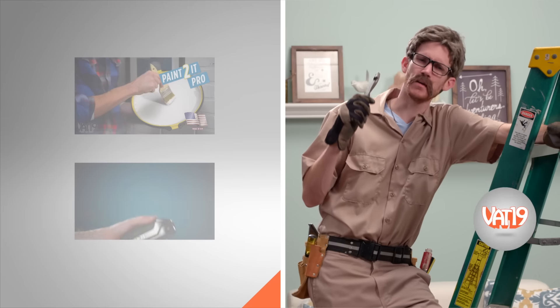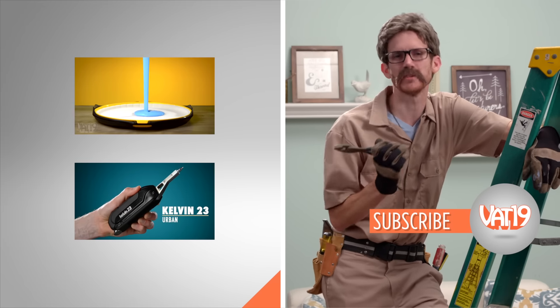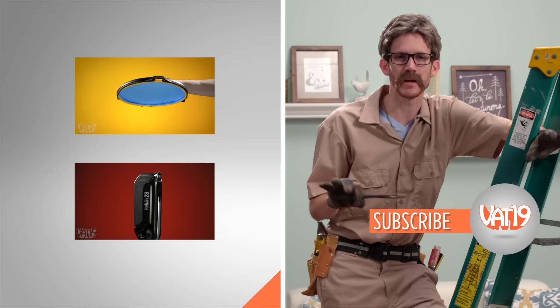If you want some things that will actually help around the house, check out the no-spill paint tray or the Kelvin multi-tool. Share this video with your friends right after you subscribe for all the videos from Vat19.